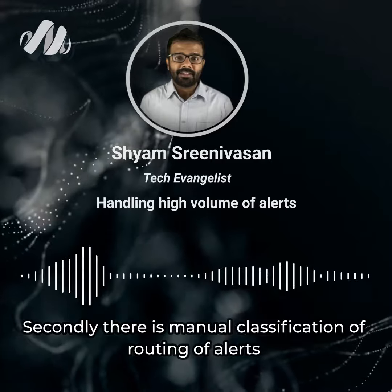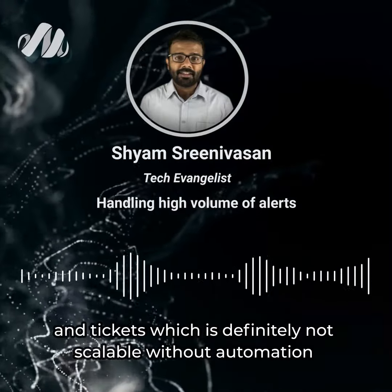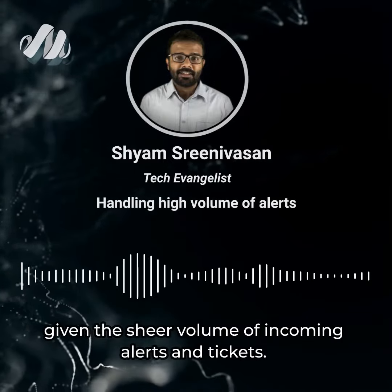Secondly, there is manual classification and routing of alerts and tickets, which is definitely not scalable without automation, given the sheer volume of incoming alerts and tickets.